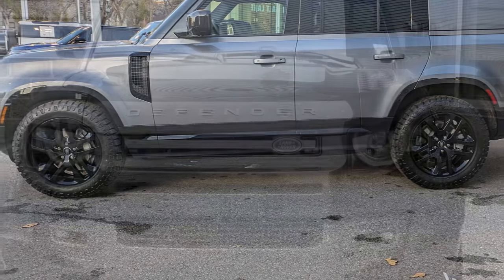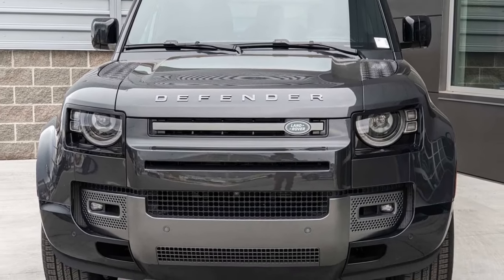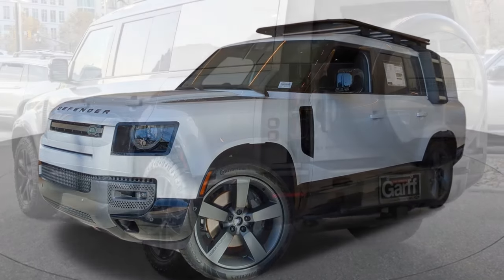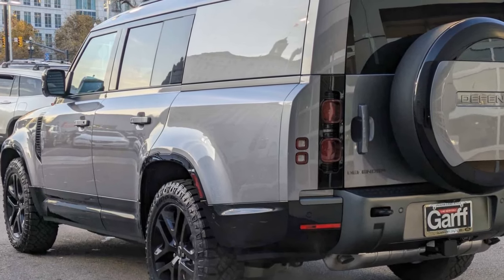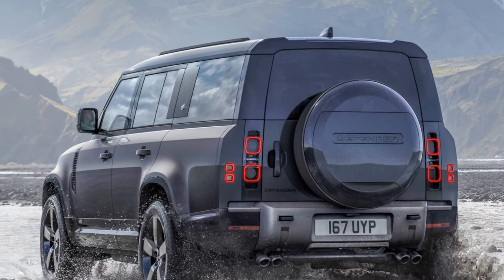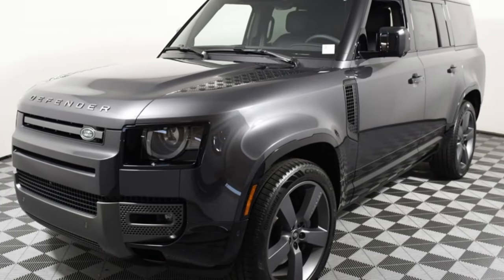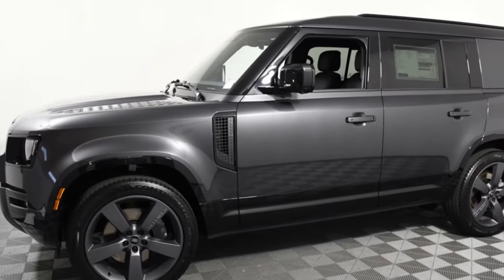For a luxury vehicle in this price range, minor details invite critique. The gas cap has a secure spot within the fuel door, preventing it from dangling against the $600 Carpathian gray paint — however, the tether falls short by about half an inch. Simply extending it would suffice. Addressing such easily fixable issues significantly enhances perceived quality. The editorial team also holds divided opinions regarding the physical controls inside, a sentiment likely shared by many.